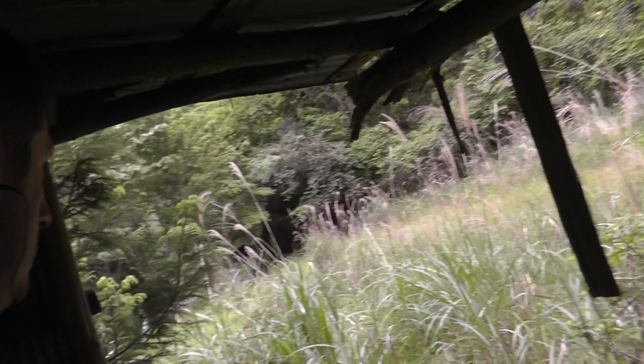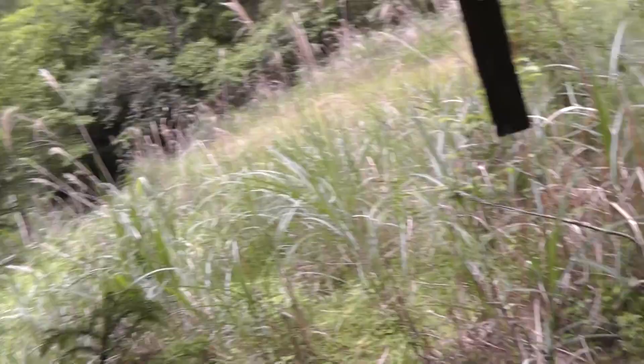Hey everybody, I'm inside an abandoned farm shack here in the mountains. There's a cold tea kettle back here.